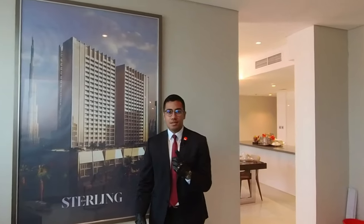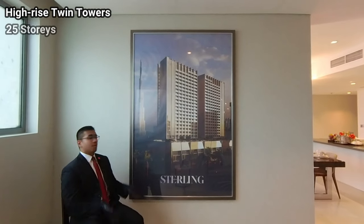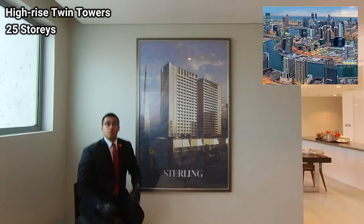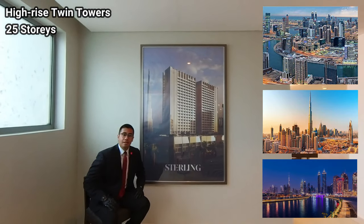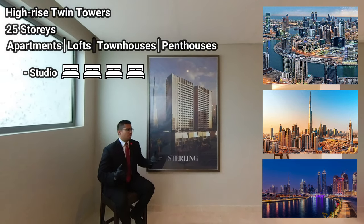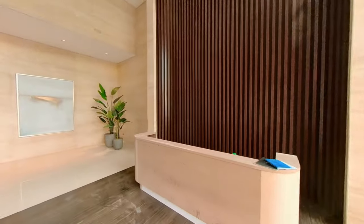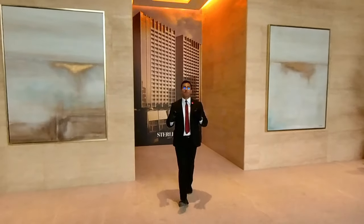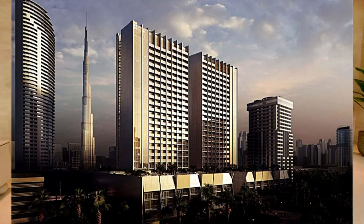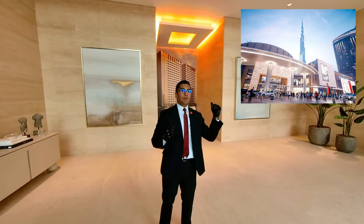The Stirling is a luxury high-rise set of twin towers spanning 25 stories from the ground up, located in Business Bay. Offering views of the Burj Khalifa and the Dubai Water Canal, it consists of studio, one-bedroom, two-bedroom, three-bedroom, and four-bedroom apartments, lofts, townhouses, and penthouses. Due for completion in Q1 2023.